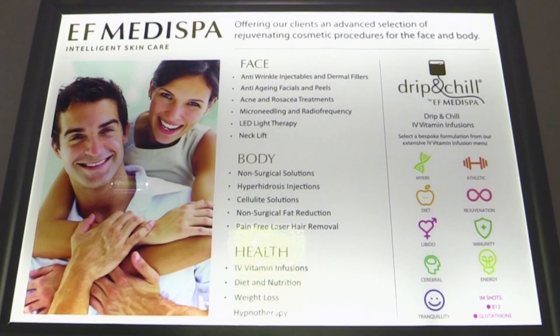EF Medispa is a medical spa and we just opened our doors in Bristol. We offer intelligent skin care, face and body treatments, injectables, and bespoke facials.